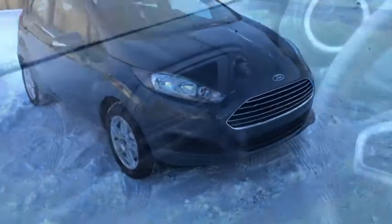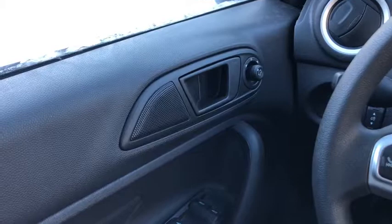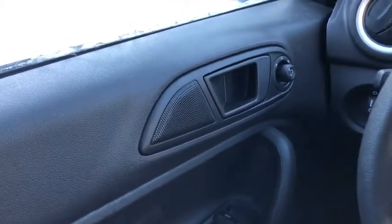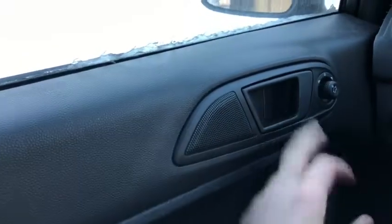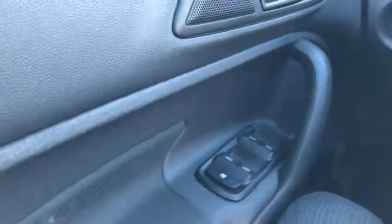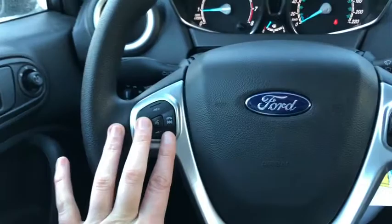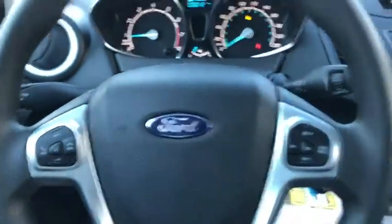Now let's take a look inside. Sitting inside of the Fiesta, we're going to do a quick run through of some of the features and go over your interior layout. Starting on the door panel you do have your door latch with your power mirrors to the right of that. Your mirrors are heated and you have your power windows down below. On the steering wheel you do have your audio and hands-free controls on the left with your cruise control settings on the right.